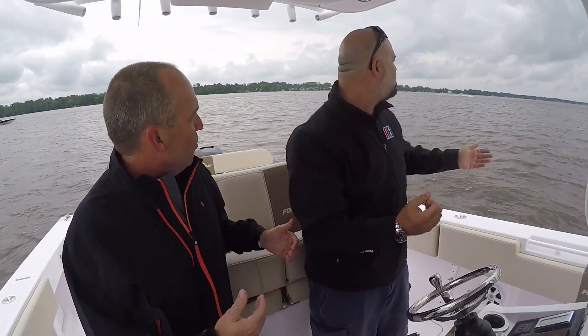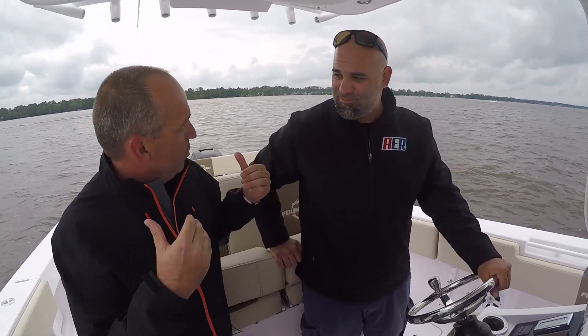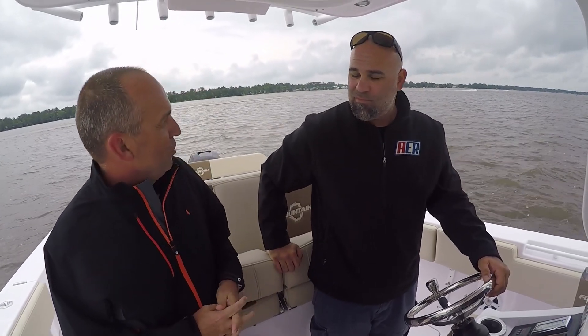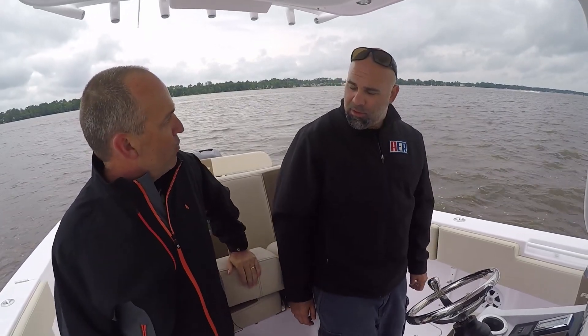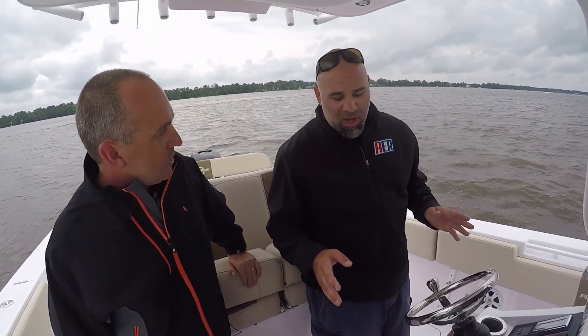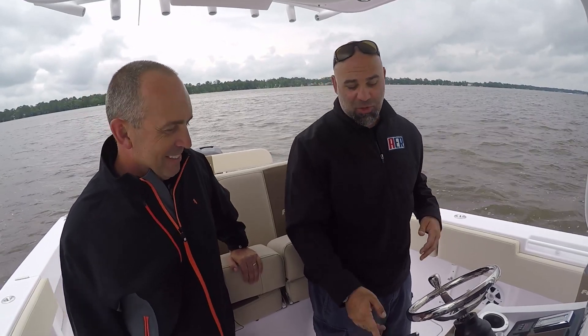Today we're going to find that top end in these calm conditions. We'll get the engine trimmed up — largely by sound, but you can tell with speed — then adjust the trim down just a little to get maximum performance. This is the first boat I've ever driven with triple engines. Most of the time the engines are synced together using a sync button, so you can just use one lever and all three run the same.